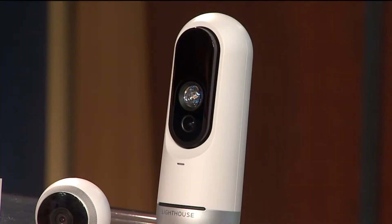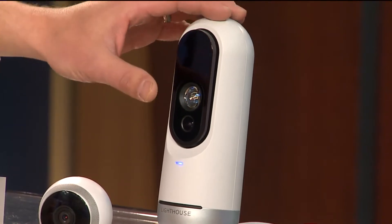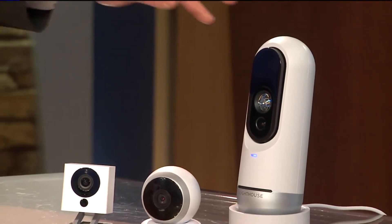I've actually tested a lot of these home security cameras because so many people are interested in them right now. This is easily the smartest home security camera I've ever tested — I love the artificial intelligence side of it. The 3D camera does make a big difference in determining objects versus people and pets, but it does come with a much larger size.